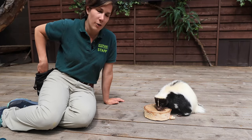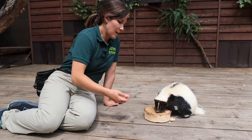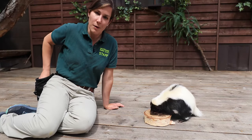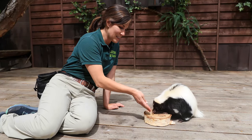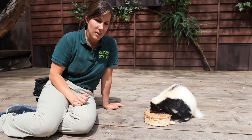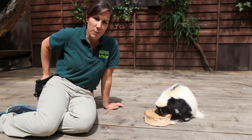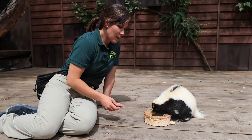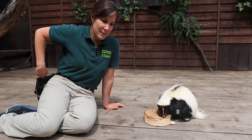Skunks tend to live alone except for in the springtime, when they would be with their families. A male would find a female, and the female would eventually dig her own burrow and have some skunk babies. She might have about three or four babies at a time, and as they got older they would start to look a little more skunk-like, start to grow some long fur, and they would venture out with mom — and that's often where a lot of people see skunks, is they might see mom or some babies in the backyard.